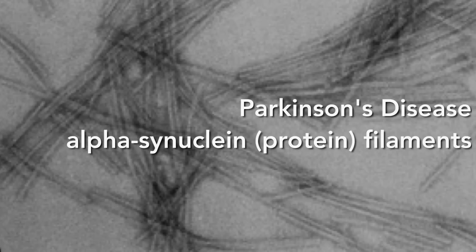A lot of neurodegenerative diseases — which includes Alzheimer's, Parkinson's, Huntington's, and Frontal Temporal Lobe Dementia — have a common aspect: these proteins build up in the brain and clog up the cells.